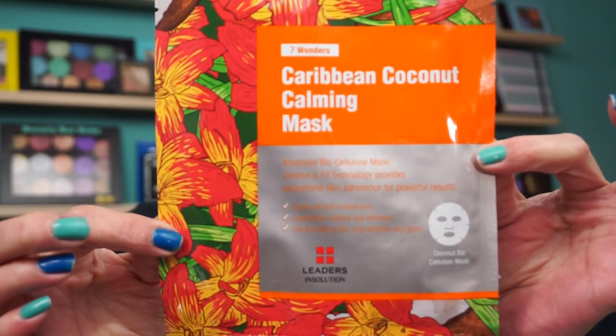You usually get four or five items and it always retails probably close to $60 or more, depending on what's in the bag. This month we got three different lippies and, from Leaders in Solution, it's called the Seven Wonders Caribbean Coconut Calming Mask. Sometimes there is an oddball item that's not lipstick. This is an advanced biocellulose mask — it calms red and irritated skin, leaves skin soothed and refreshed, and can be used on the most sensitive skin types.